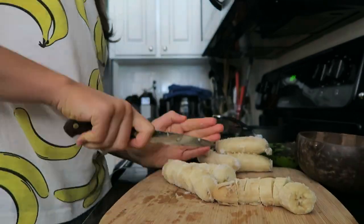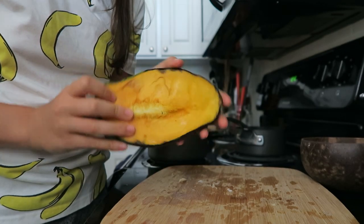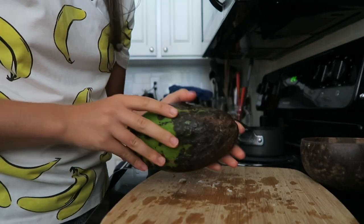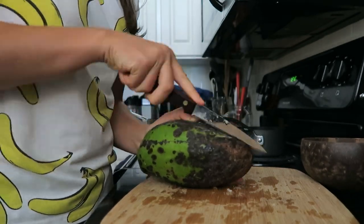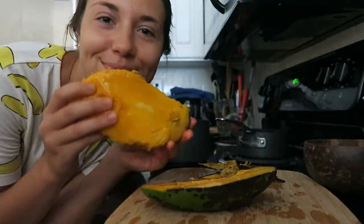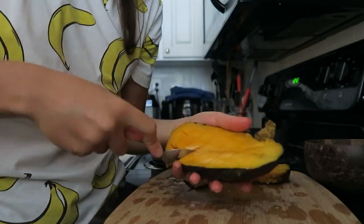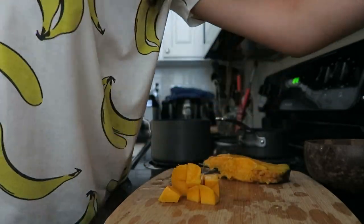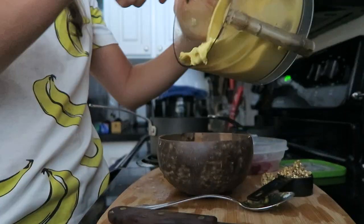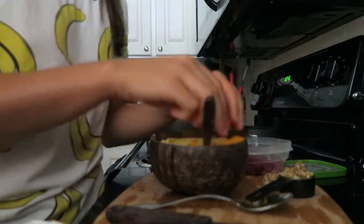Then for lunch, I decided to make a smoothie bowl, so I chopped up some frozen bananas. Then I used half of this giant mango that I had left in the fridge, so I just cut that up and diced it. I was kind of hungry, so I just ate the middle part right there. But then I saved part of the mango for toppings for the smoothie bowl, and I put the rest in the blender with the bananas. I just blended that up, popped it in my bowl, and put some toppings on it.